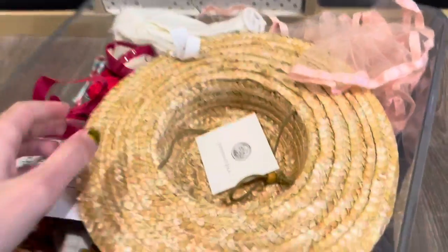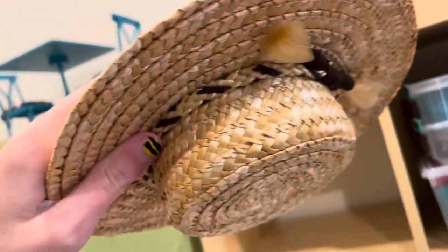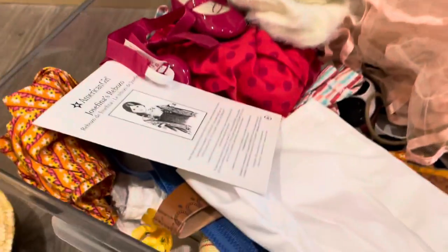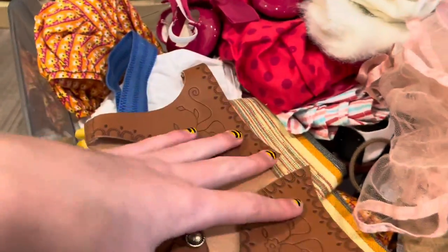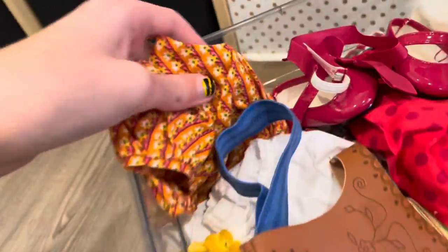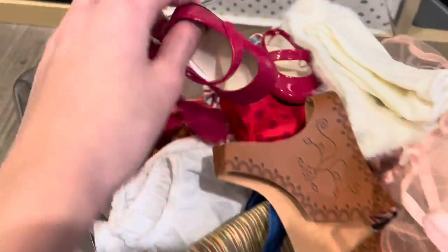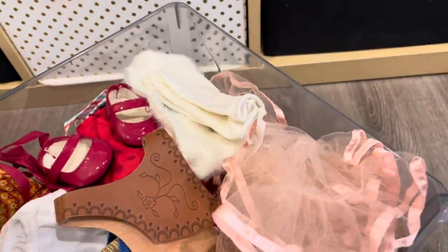This is Josefina's hat. On this side we have Josefina's vest, her rebozo, this really cute dress, part of her meet outfit with her meet skirt.